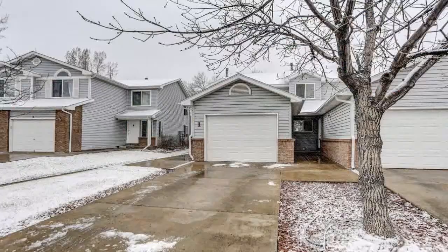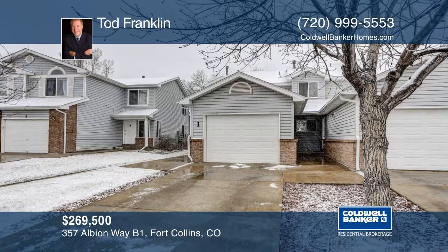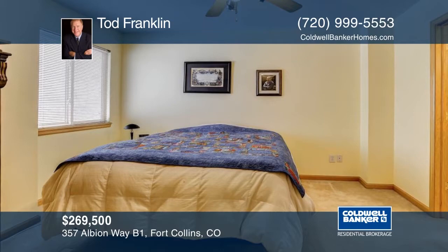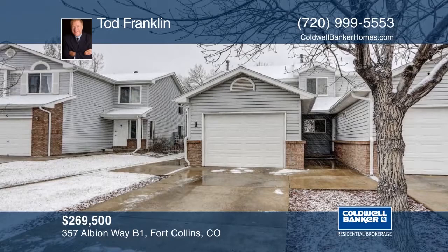You don't want to miss this great two-bedroom townhome style condo in an awesome location close to all transit, schools, shopping, and parks. This is an end unit so only one side has a party wall. Included is a nice sized one-car garage with a driveway and one assigned parking space. The unfinished basement includes a rough-in and is waiting for your personal touches. Contact Todd Franklin to schedule your private tour.